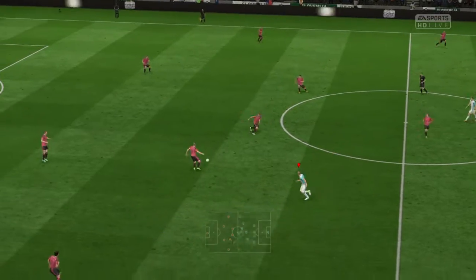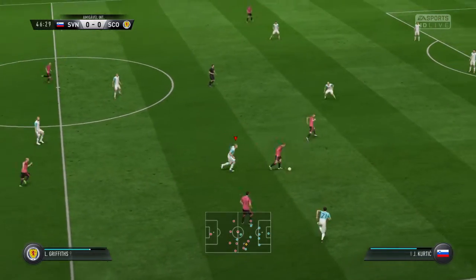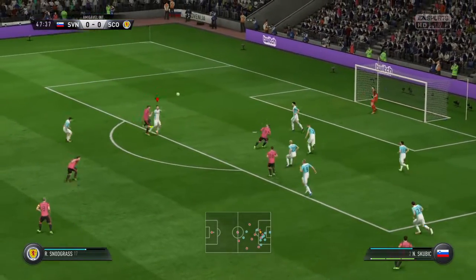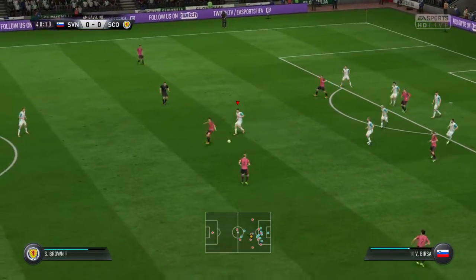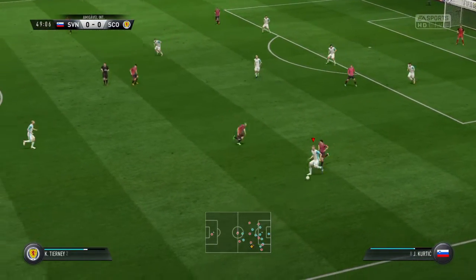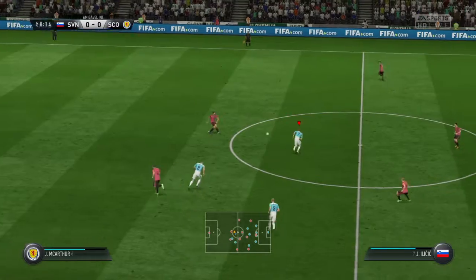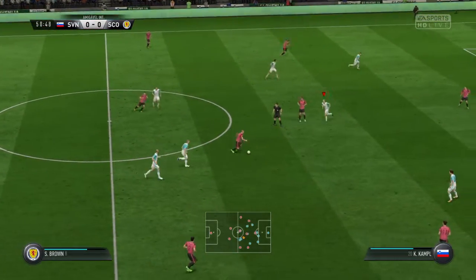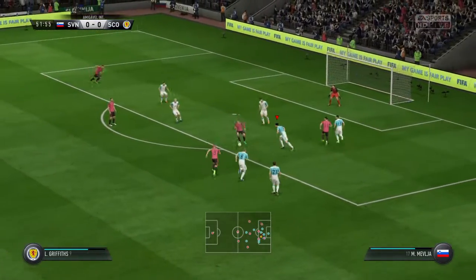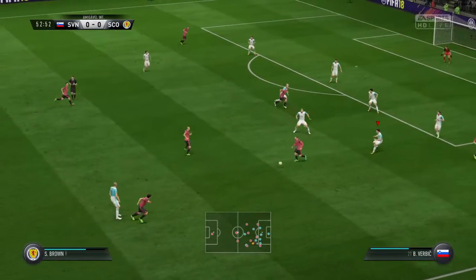It's the start now of the second half. Forrest. He's coming forward with some danger. Put into the middle. That's good defending. Now Brown. Promising build-up until that challenge. Now Brown. And attacking now, Scotland. Stopped emphatically and just as well. The approach play looked very encouraging.